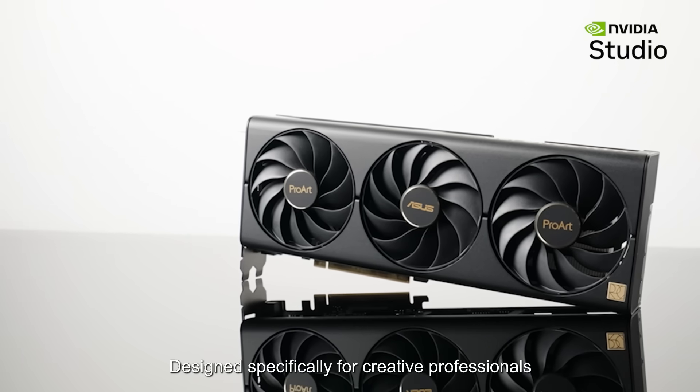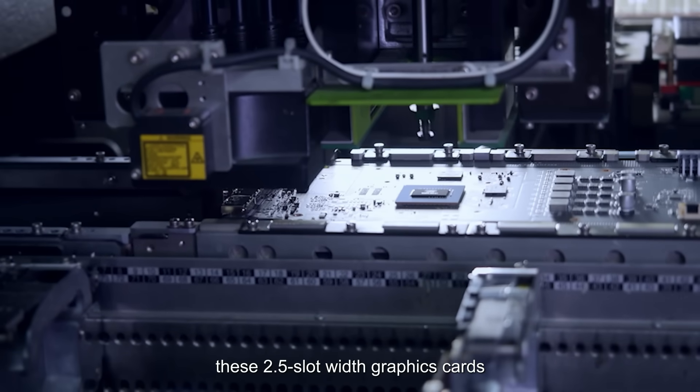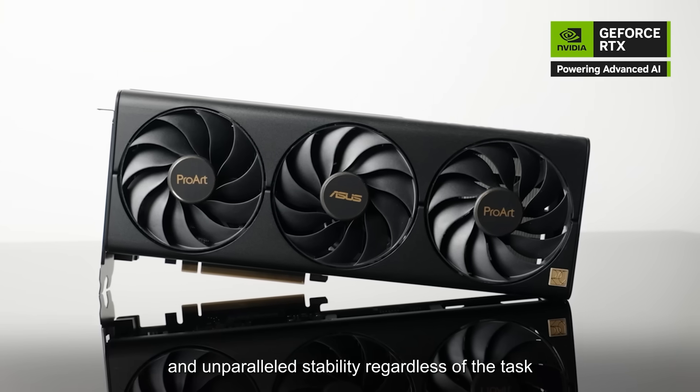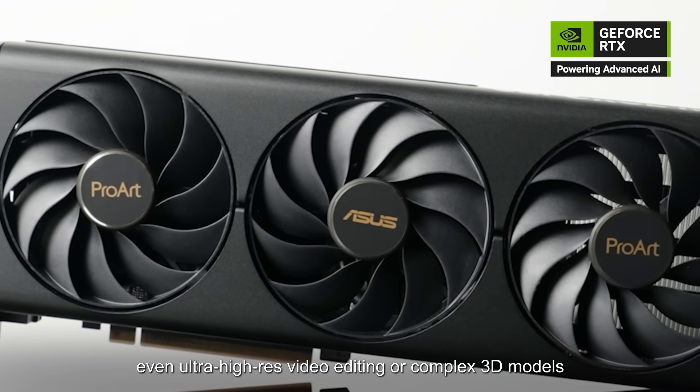Designed specifically for creative professionals, these 2.5 slot width graphics cards deliver exceptional performance and unparalleled stability regardless of the task, even ultra high res video editing or complex 3D models.